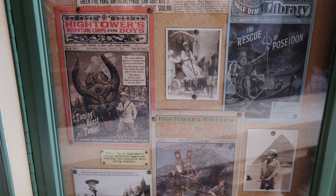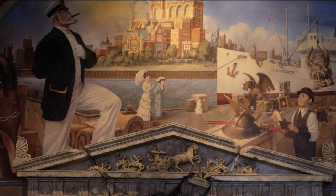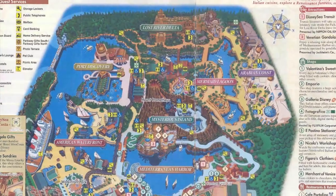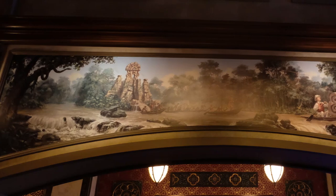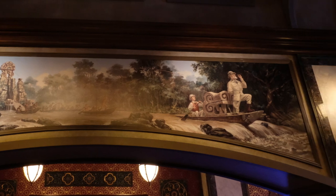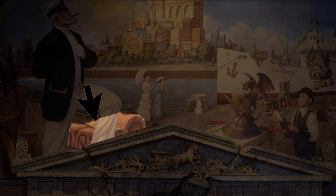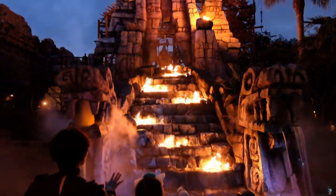Just like Henry Mystic, Harrison Hightower is also a collector of antiquities and a well-traveled man. Among his paintings as well as photographs, you can find a couple of referenced attractions that are located in the Lost River Delta of Tokyo DisneySea. In the stunning lobby, if you look up above one of the archways, you'll find Harrison Hightower fleeing from a temple with a stone dragon head in his boat. Not to be confused with the Great Stone Dragon, but this dragon, along with the temple, is a direct representation of Raging Spirits — a roller coaster with a rather small footprint, but pretty fun theming.